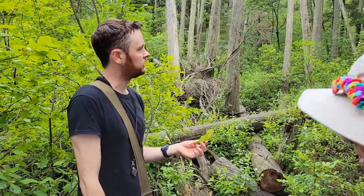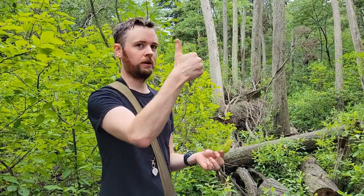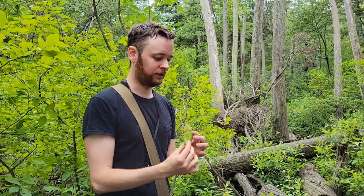I knew a botanist who was studying the diet of pitcher plants. He would walk around the Pine Barrens with a turkey baster and suck out the water, put it in little samples, take them home and study them.